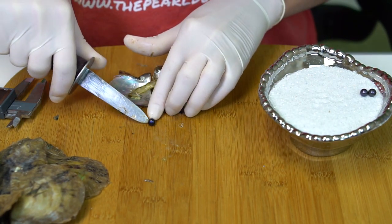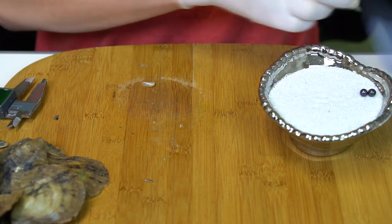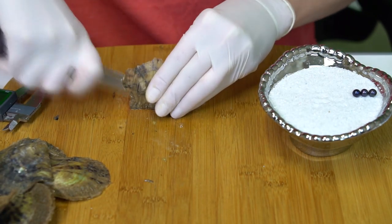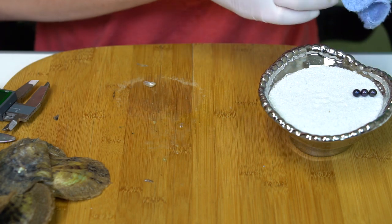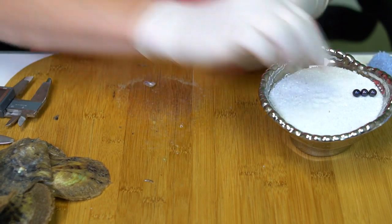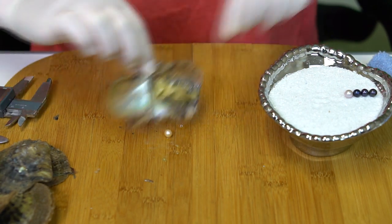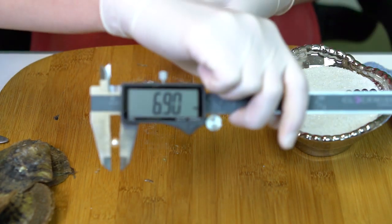We got another dark — this one is a beautiful blue, kind of a deep royal — 7.13. And a lavender — 7.28. This one is a peachy gold — 6.91. This one's kind of a pinky purple, maybe more purple — 7.38.